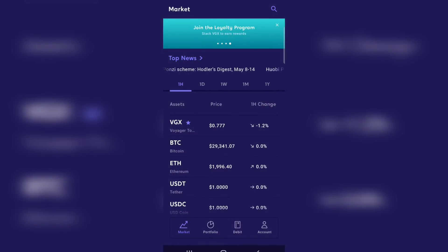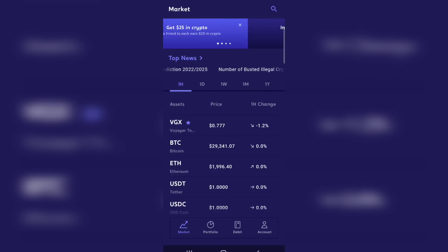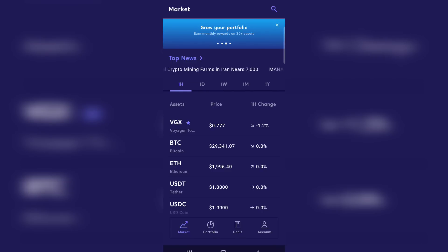The first thing you're going to want to do is go down into the description and download the Voyager app. It is super simple to sign up. You're going to get $25 in free crypto just for signing up and making your first $100 deposit, but they make it very easy to buy TerraLuna and I'm going to show you just how to do it right now. What you see on this screen is the Voyager app — this is the homepage — and they make it very easy to search out or find TerraLuna just by scrolling down.